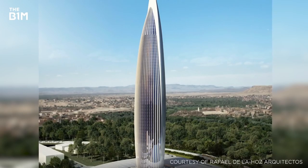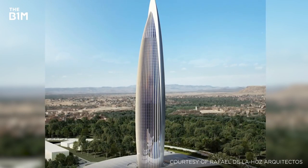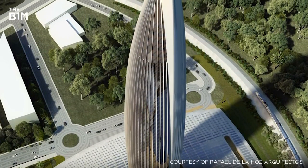Should the project be cancelled, the 250-metre Bank of Africa Tower in Morocco, which commenced construction in November 2018, would take the title of Africa's tallest building.